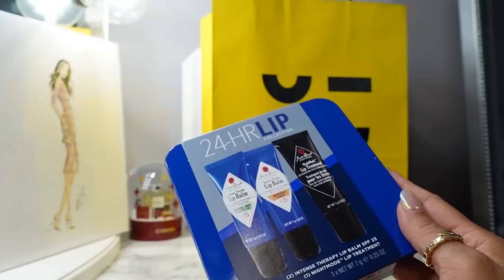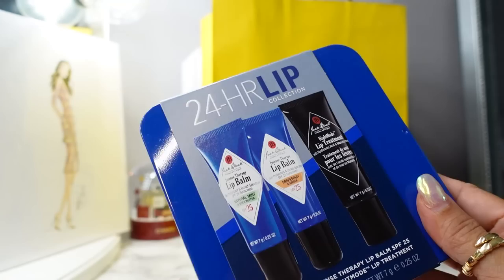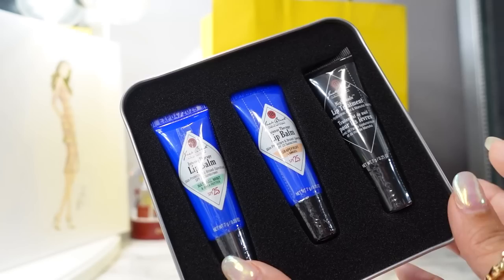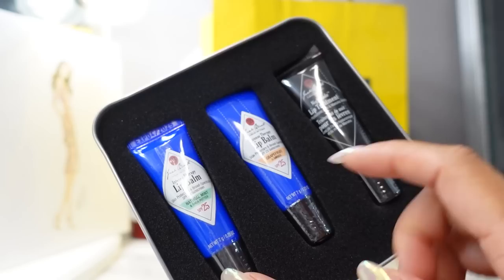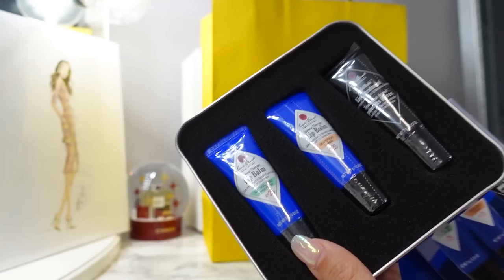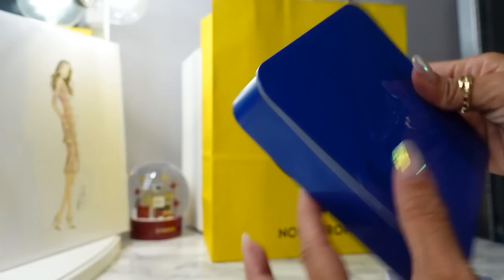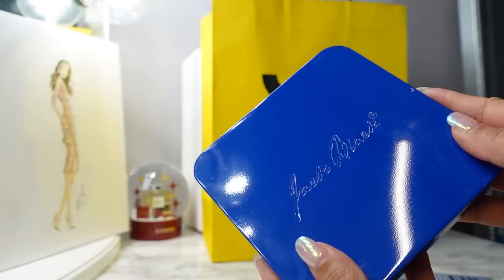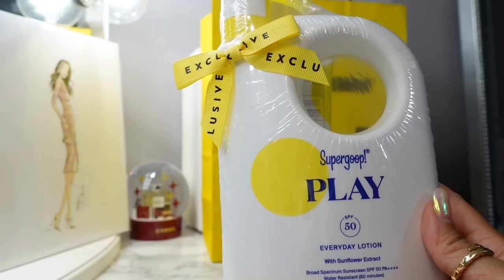This stocking-stuffer type item is from Jack Black — the lip balm trio. You get the Natural Mint lip balm, the Grapefruit and Ginger, and a night mode Lip Treatment — three for only $19, which is a great value. I got this for my oldest son who always needs lip balm. The set comes in a tin with a little sliding top — it's bigger than I expected, maybe good for storing hair ties or bobby pins.